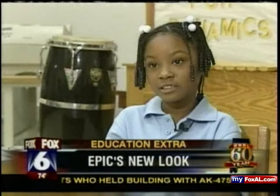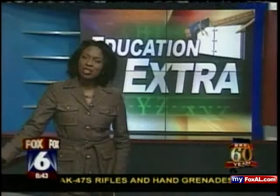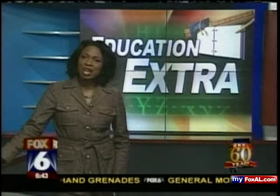For more information on this story or any other education extra, just go to our website, myfoxal.com, where you can always see all those stories.